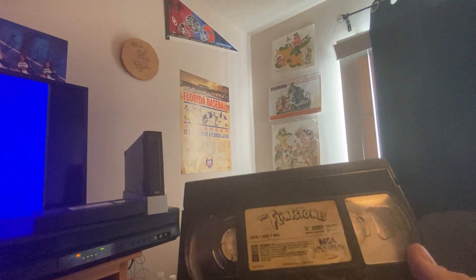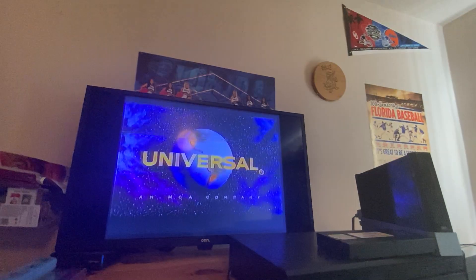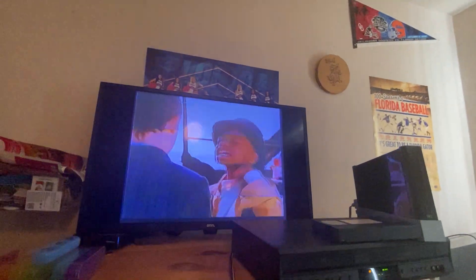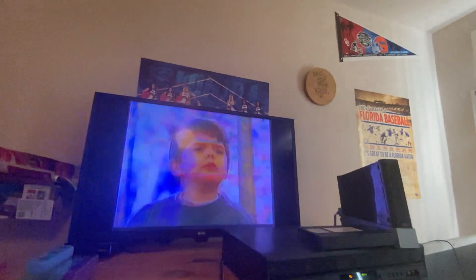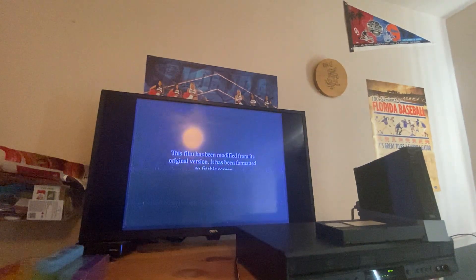Now we're going to go to the 1994 live action movie of The Flintstones with John Goodman, Rick Moranis, Elizabeth Perkins, and Rosie O'Donnell. First you have the preview for The Little Rascals, immediately followed by a warning preview. Then you have the MCA Universal Home Video logo, the modified logo, and the start of The Flintstones.